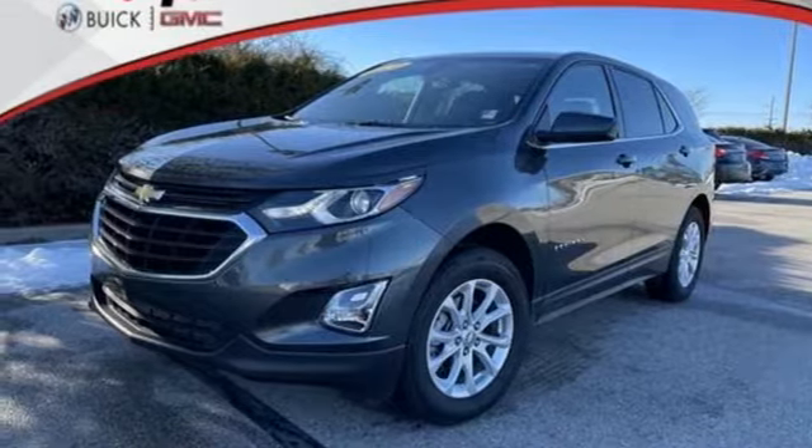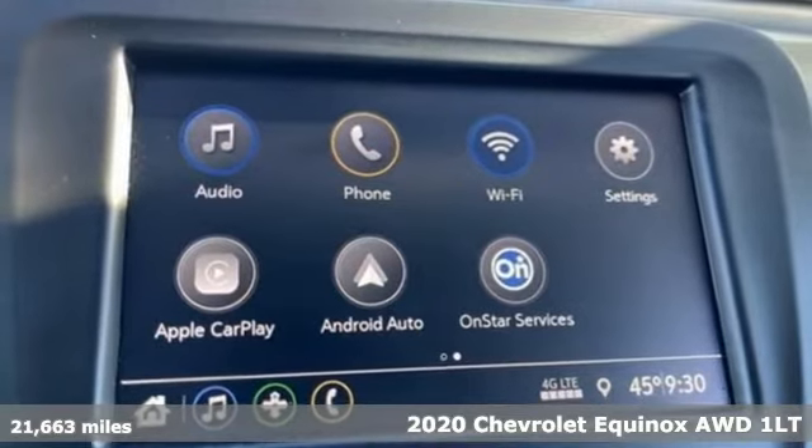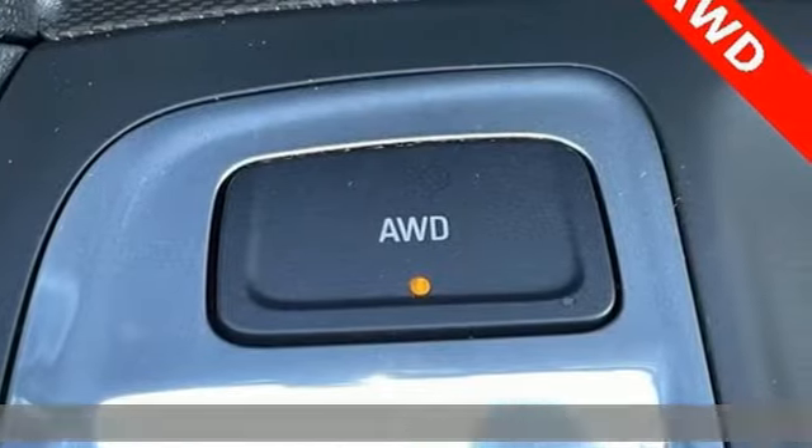It's a 2020 Chevrolet Equinox, designed to handle life's journeys and all the equipment it requires. Plus it offers an exciting list of features.